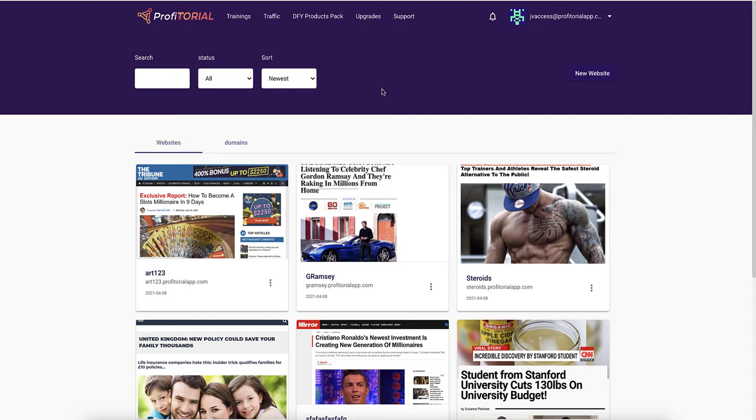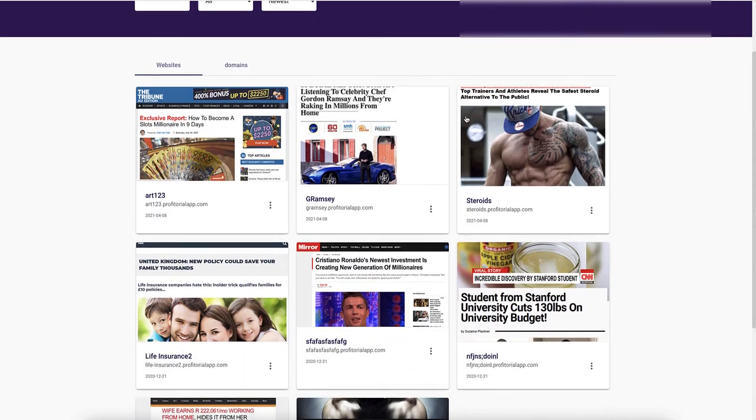So what is Profitorial? Profitorial is about creating advertorials to advertise different products and affiliate links. Now it is quite a good method of actually doing this, but this software is not actually going to be able to do it for you.